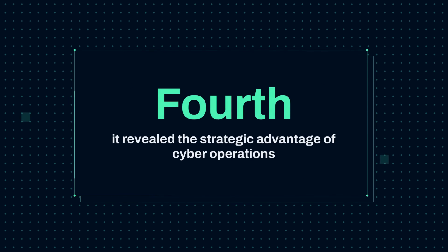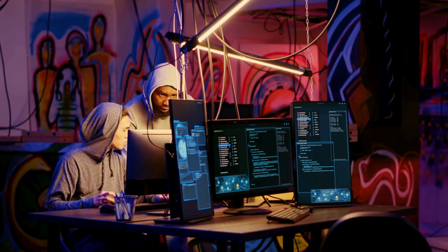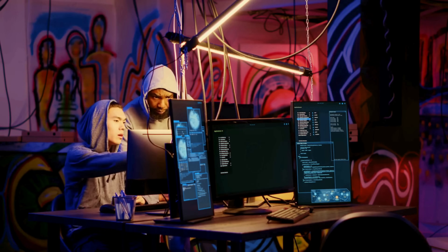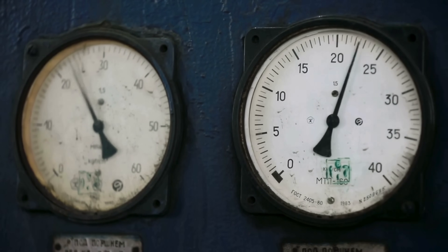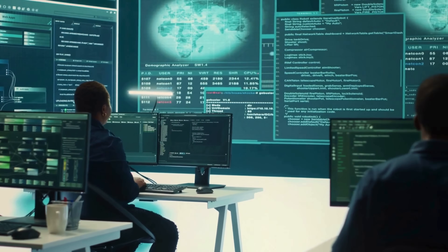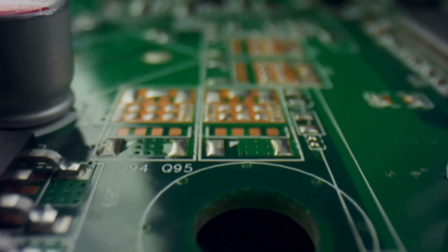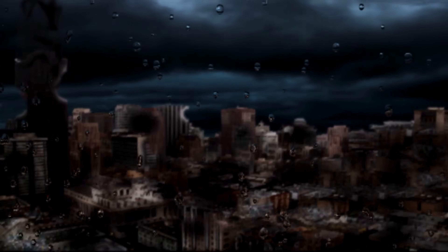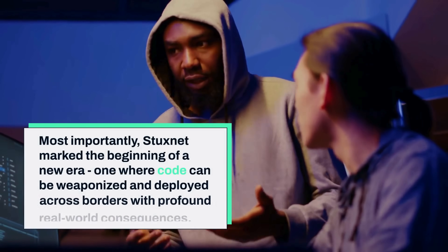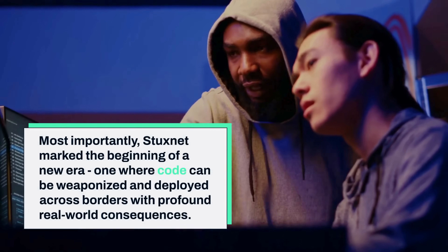Fourth, it revealed the strategic advantage of cyber operations. Compared to conventional military action, Stuxnet was deniable — providing plausible deniability for its creators. It was precise, targeting only specific systems rather than causing widespread damage. It was bloodless, causing no direct human casualties that might trigger international outrage. It proved cost-effective, requiring far less investment than military strikes. And it was less escalatory, avoiding the overt acts of war that might have provoked a conventional military response. Most importantly, Stuxnet marked the beginning of a new era — one where code can be weaponized and deployed across borders with profound real-world consequences.